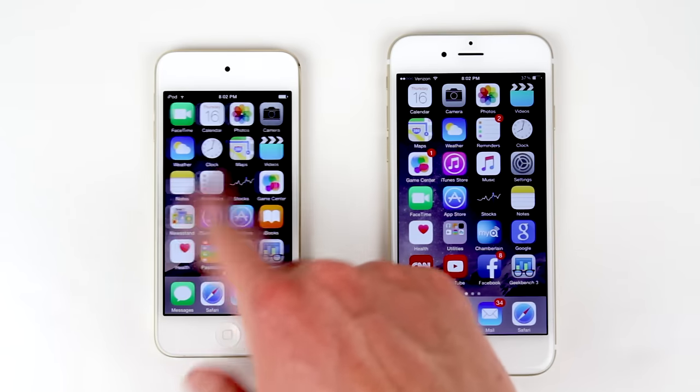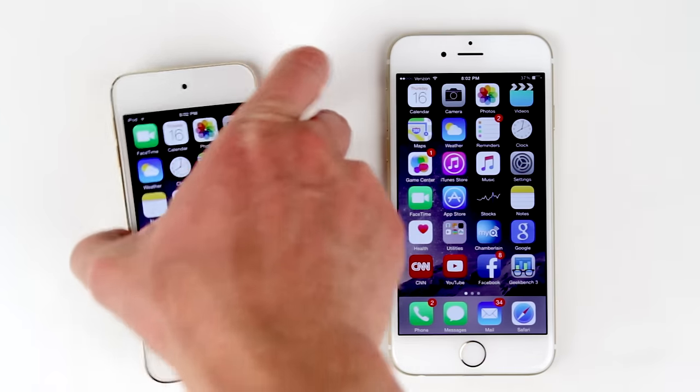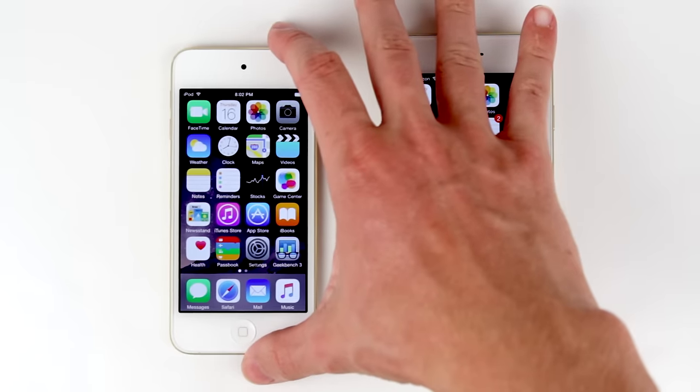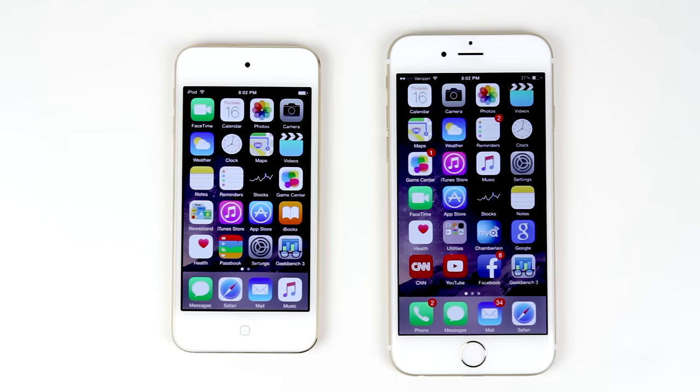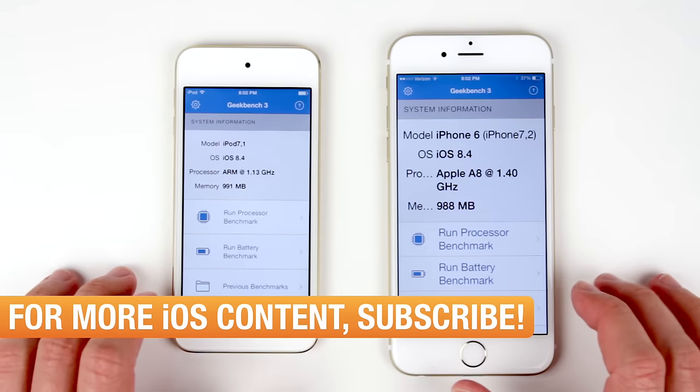Hey guys, this is Sam, and today we're going to be comparing two Apple A8 processors. The first is going to be found in the brand new, recently released iPod Touch 6th generation, and the second Apple A8 chip is going to be found in the iPhone 6 here on the right. The iPod Touch is going to be on the left, and we're going to see which one is faster.